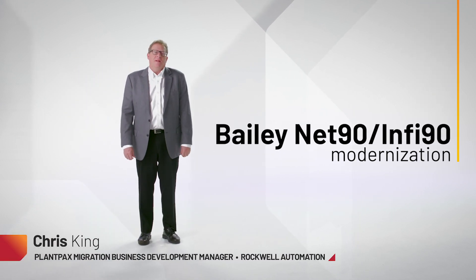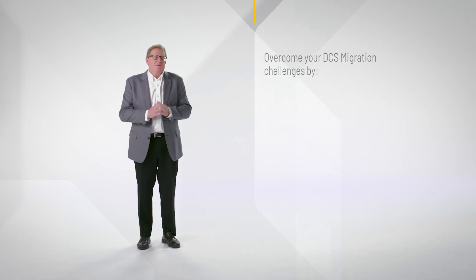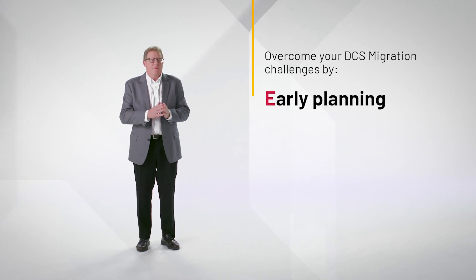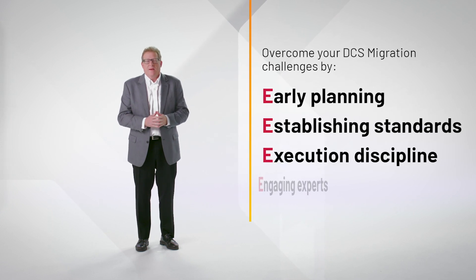Hello, I'm Chris King, I'm the Plant PAX Migration Business Development Manager. We know users today have challenges when they have to go from a legacy system and move it over to a modern DCS such as Plant PAX.